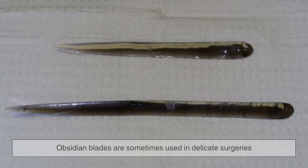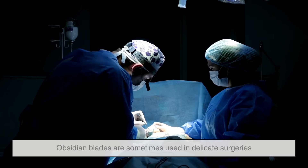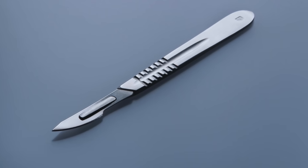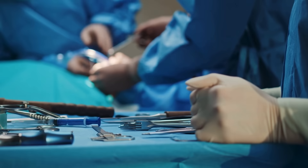Even today, obsidian blades are sometimes used in delicate surgeries, like eye or brain operations. Their edges can be just a few nanometers thick — far sharper than the finest steel scalpel — cutting with incredible precision.